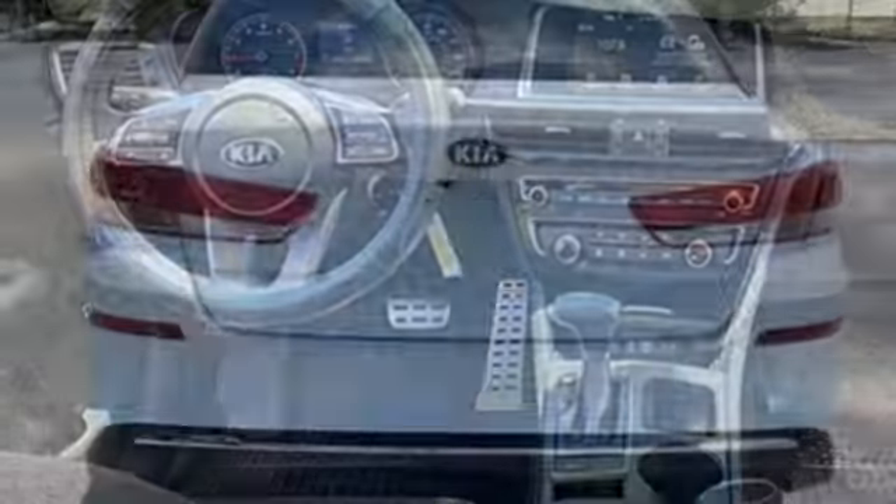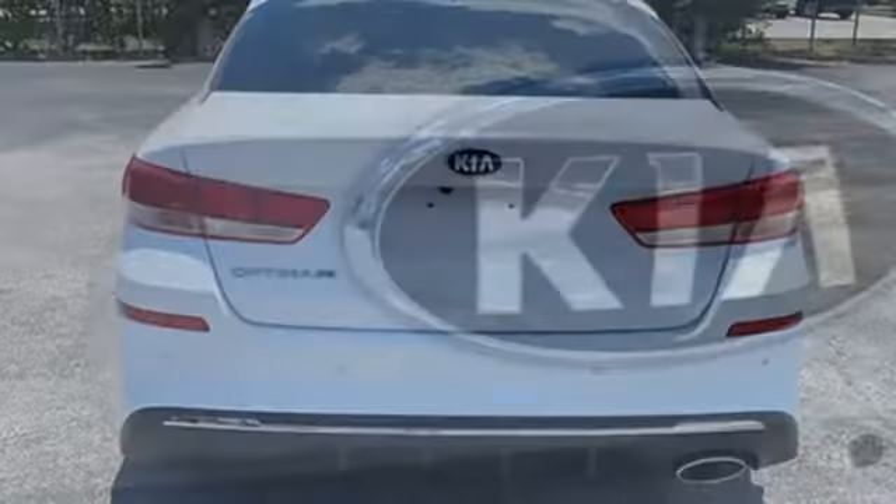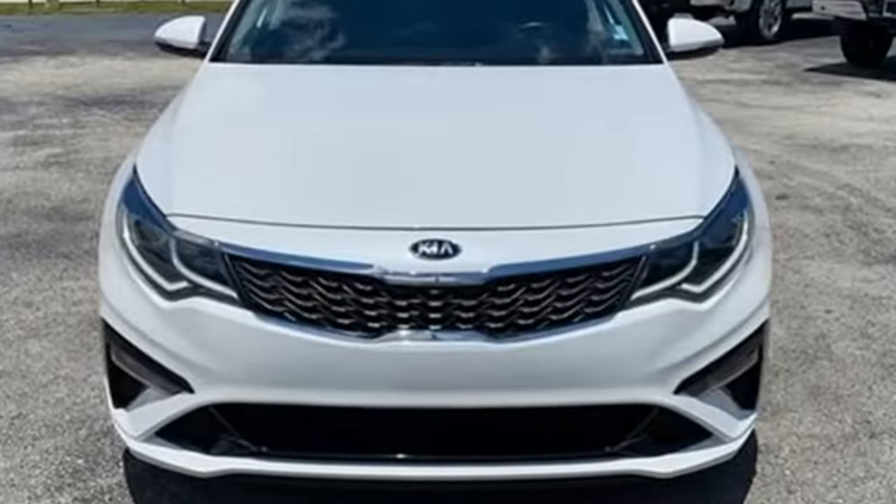Manual telescoping steering column, automatic transmission, aluminum wheels, gas pressurized shocks, and an inline four-cylinder engine — Kia commanding attention.